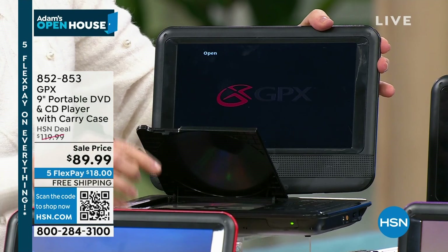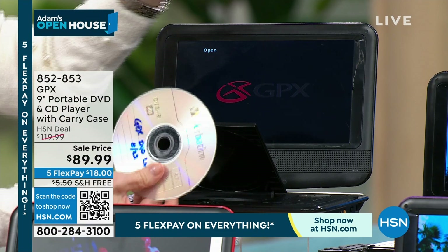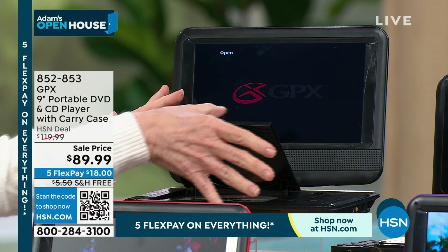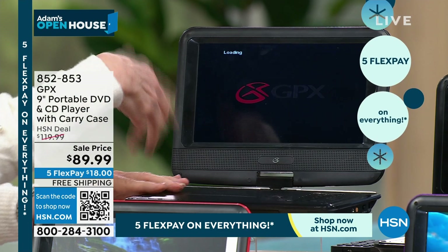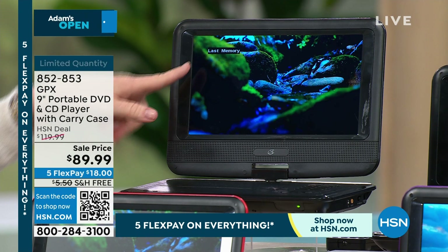They took older technology and paired it with newer technology — with high definition. Charge it up when you get it home, then put your DVD in. If you've got a collection of Disney flicks or whatever it is, you put it in and it will start up. If you're in the middle of watching a movie on the plane and you don't finish, you can put it back in and it automatically remembers — it goes back to the last place where you stopped. Last memory. It also comes with a remote control.